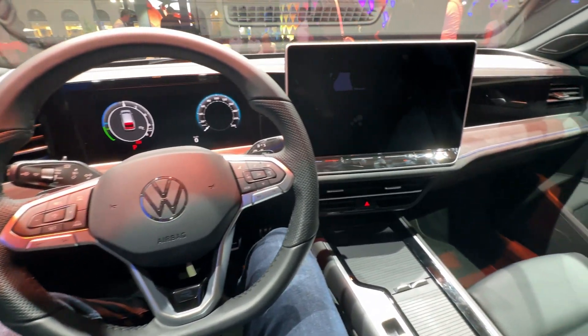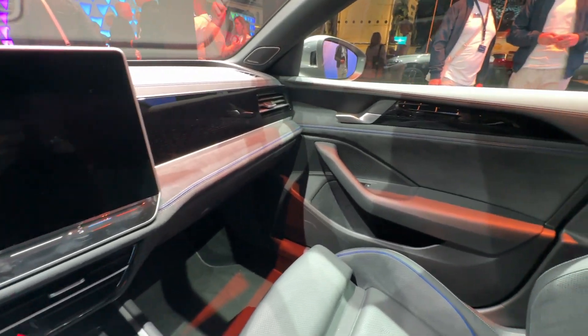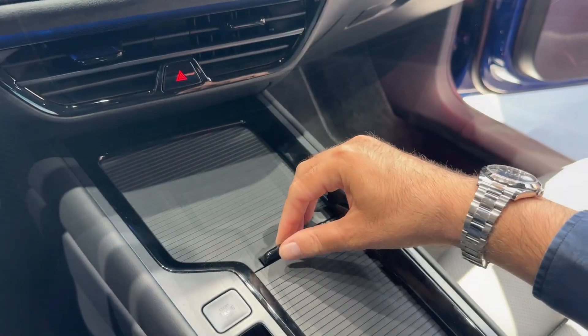In front of the driver there is a 10.25-inch digital cockpit and a new steering wheel with buttons. Big news is also the steering column switch for changing gears, which means more space in the central console.